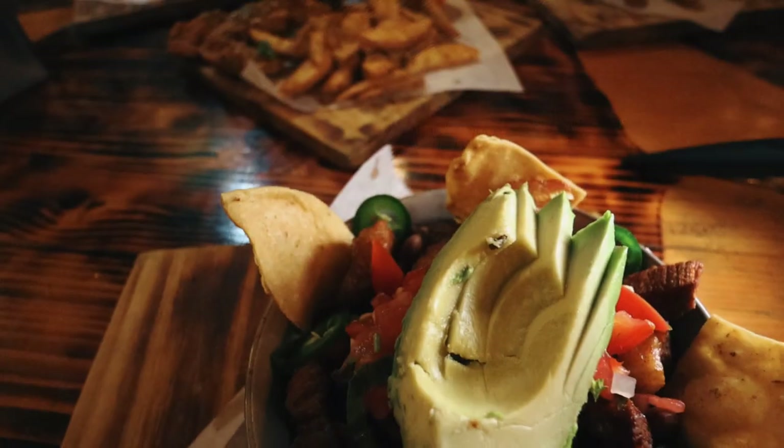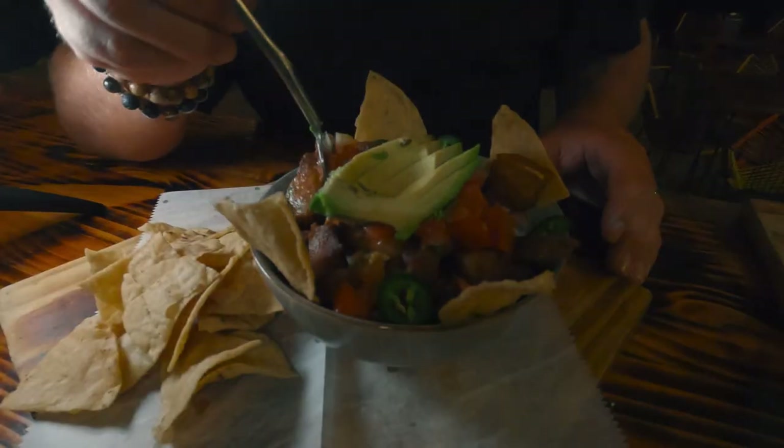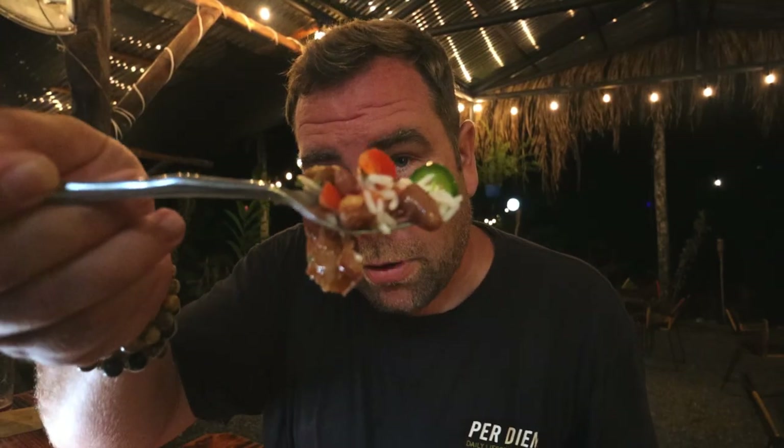Next up is the chifriho, and you guys know we love chifriho anywhere we go. They have it, so we had to order it. It has proper pork on it. Look at that porkiness — it's pork o'clock. It's always pork o'clock. A little bit of pork, some rice, some beans, some jalapeño in there, pico de gallo. This is a proper chifriho. If you've never had chifriho anywhere, when you come to Whale Tail and order it, you're getting exactly what it should be. They're doing it proper.